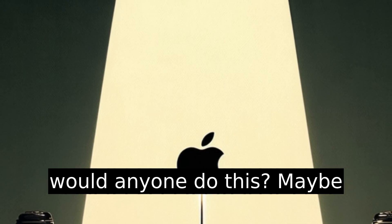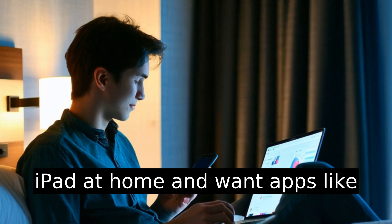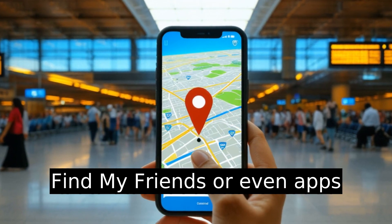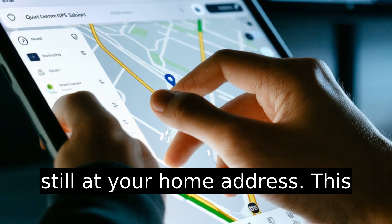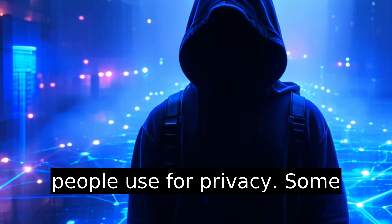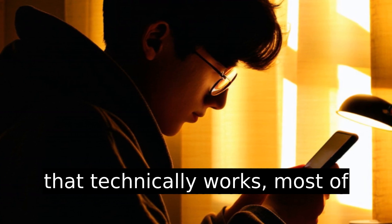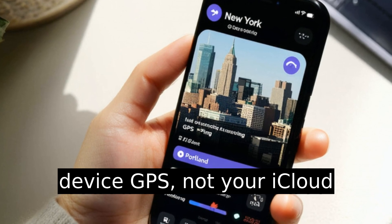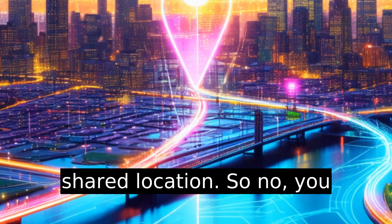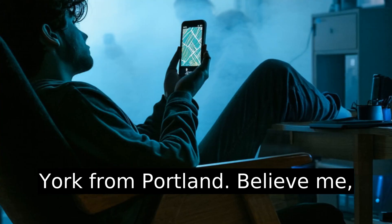So why would anyone do this? Maybe you're traveling and left your iPad at home and want apps like Find My Friends or even Uber to show that you're still at your home address. This is a stealth move that some people use for privacy. Some people try doing this to game dating app locations, and while that technically works, most of those apps now look at your device GPS, not your iCloud shared location. So no, you can't catfish someone in New York from Portland. Believe me, I tried.